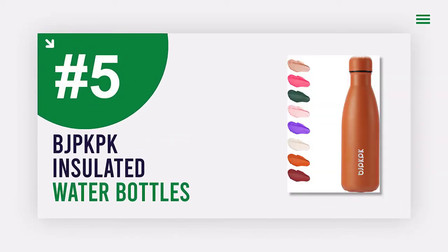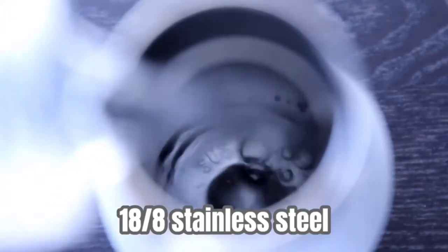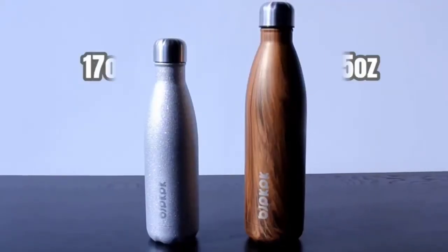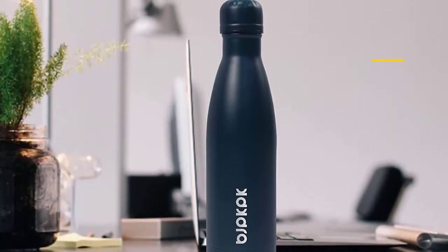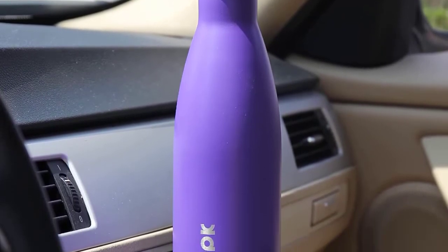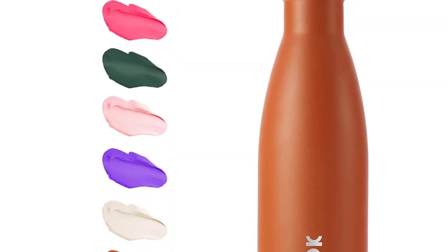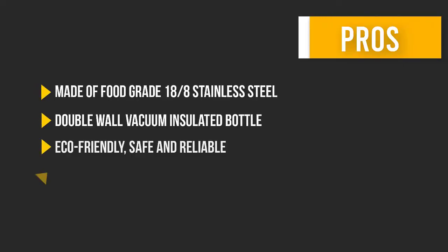Number five: BJPK Insulated Water Bottles. Looking for a safe, reliable, eco-friendly water bottle that won't leak? This double wall vacuum insulated water bottle is made of food-grade 18/8 stainless steel and is BPA-free. The double wall vacuum insulation keeps your drinks cold for 24 hours and hot for 12 hours, and the leak-proof design means no spills. The perfect size for daily use, it also fits in your car cup holder. Here are some pros and cons to help you choose the right product.